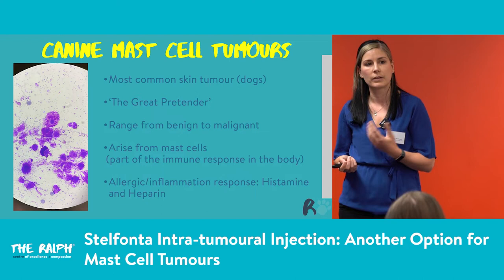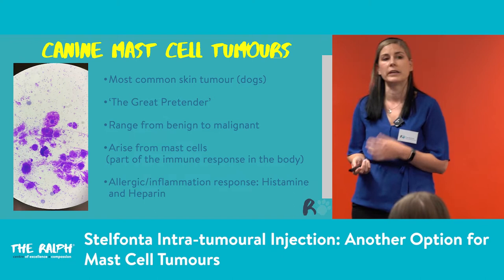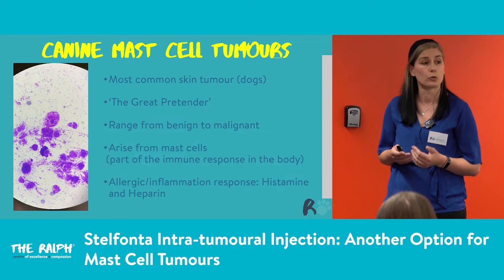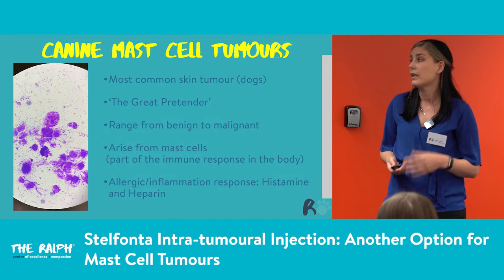It's not an easy diagnosis to make just from looking at a lump. They can range from nearly benign to quite malignant, depending on the grade, so it's important to stage them properly. They arise from mast cells, which are part of the normal immune response in the body. When we get proliferation of these cells, that becomes a tumour and a problem for us.